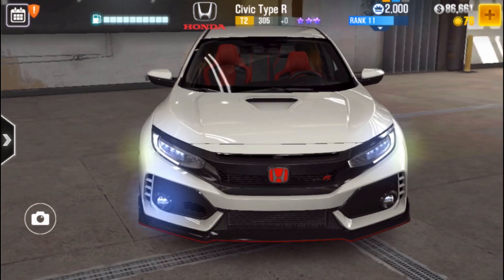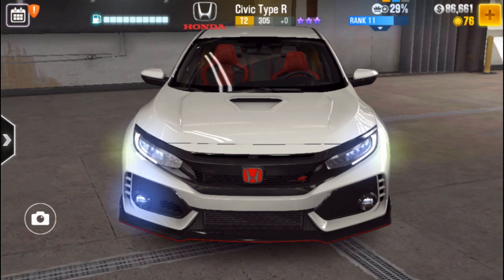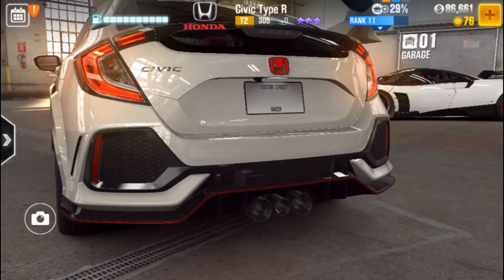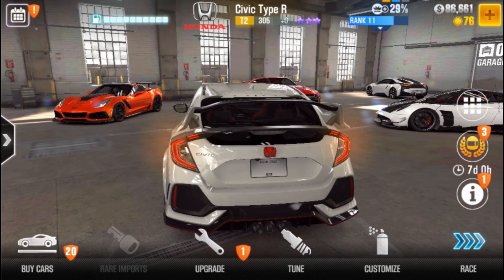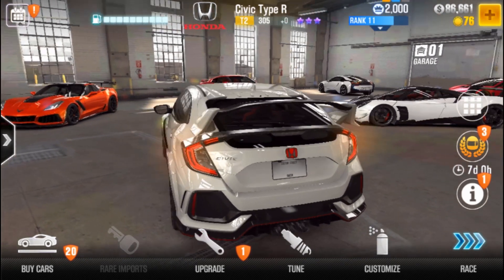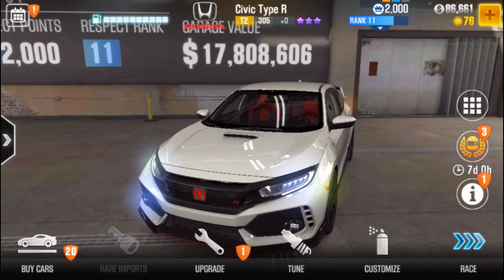Hello and welcome to another CSR2 video. We're going to see the new prestige and season prize car for the next season. Let's begin.